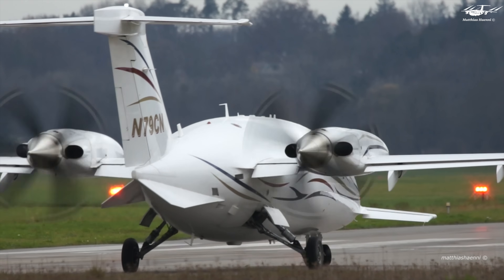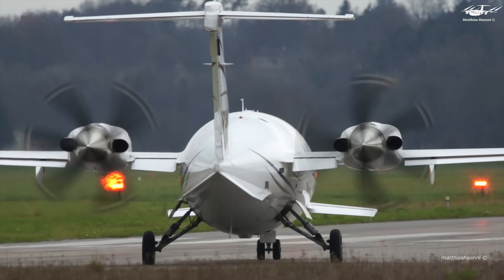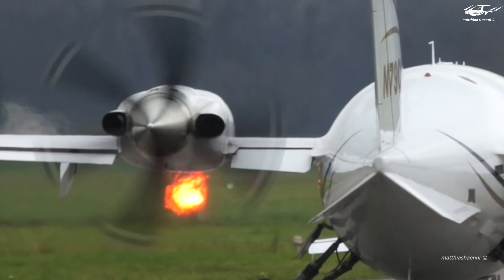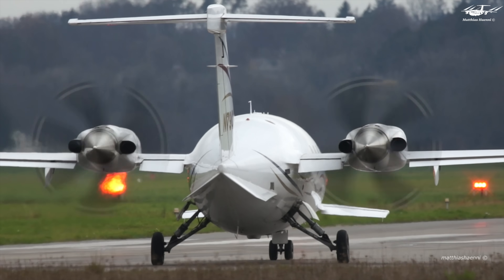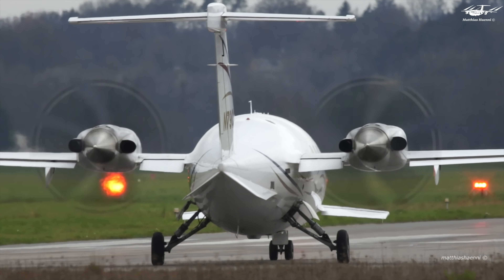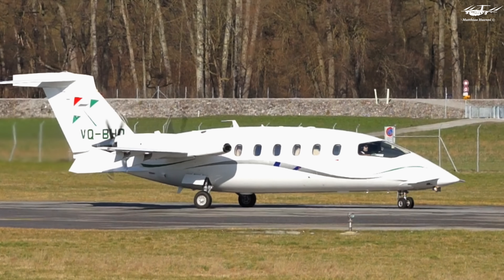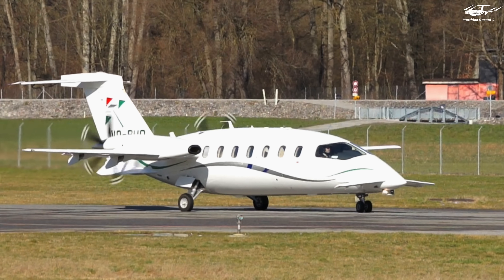The Piaggio P180 Avanti is also a game-changer in the aviation industry, boasting a pusher configuration that places its engines at the rear of the aircraft. This innovative design reduces cabin noise and vibration, providing passengers with an unparalleled level of comfort and refinement while in the air.